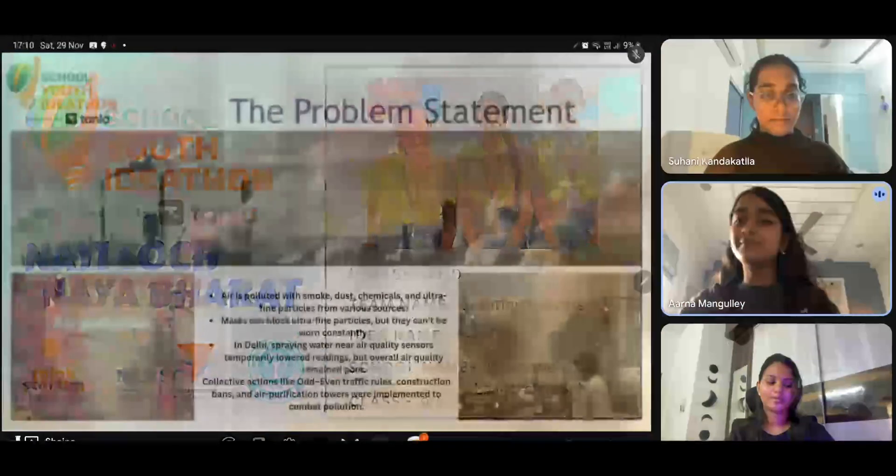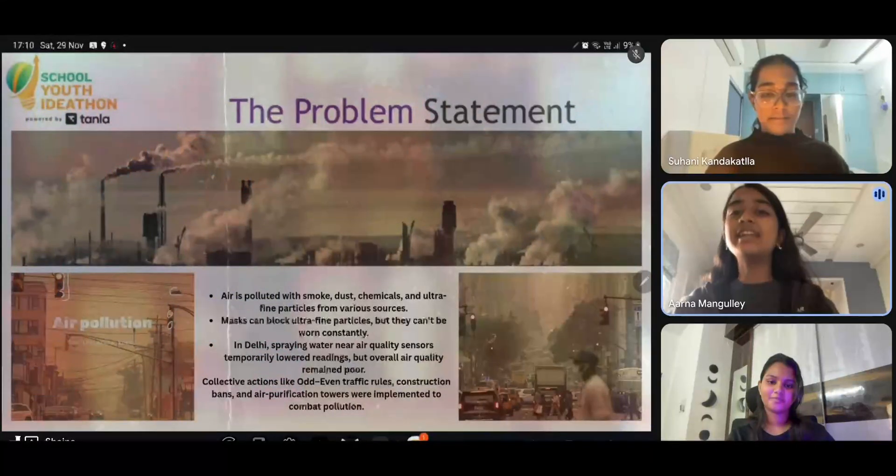Our goal was simple: create something people can carry anywhere to understand the air they're breathing in real time.